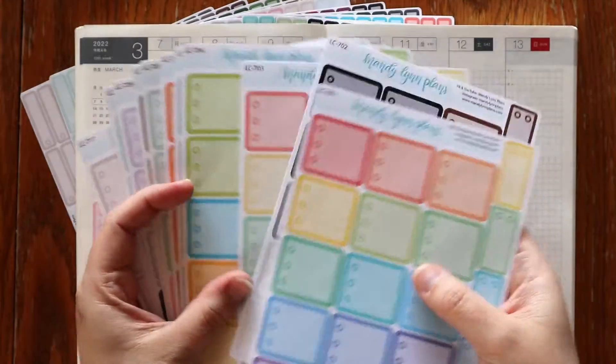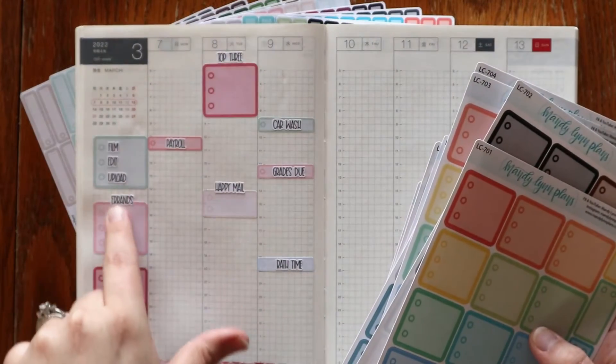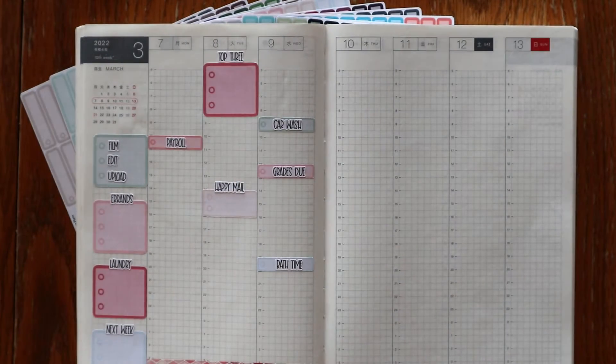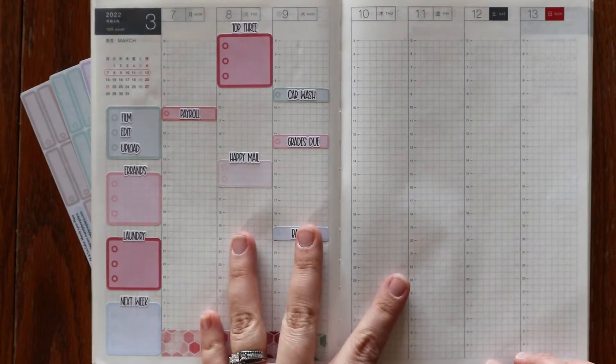This would be perfect if you like to do a top three for the day. I used 'film, edit, upload' here because that's something I like to check off whenever I do it, because uploading videos is quite the process. So it's fun to have three little circles to check off. A little fun spread here showing some of these in use.